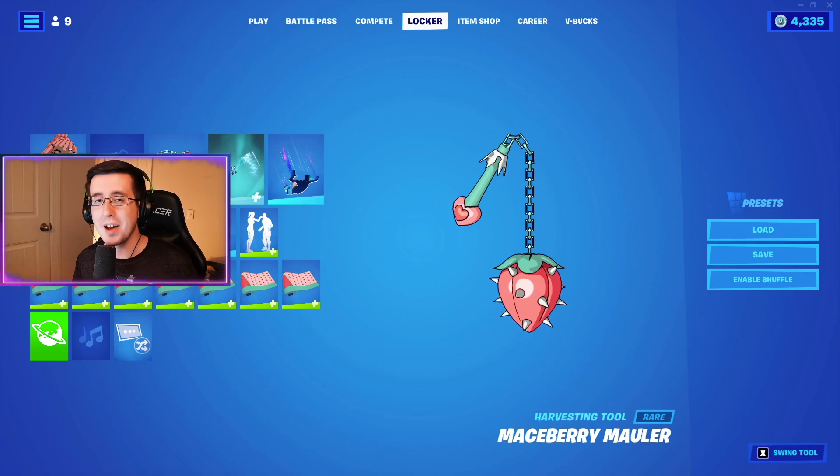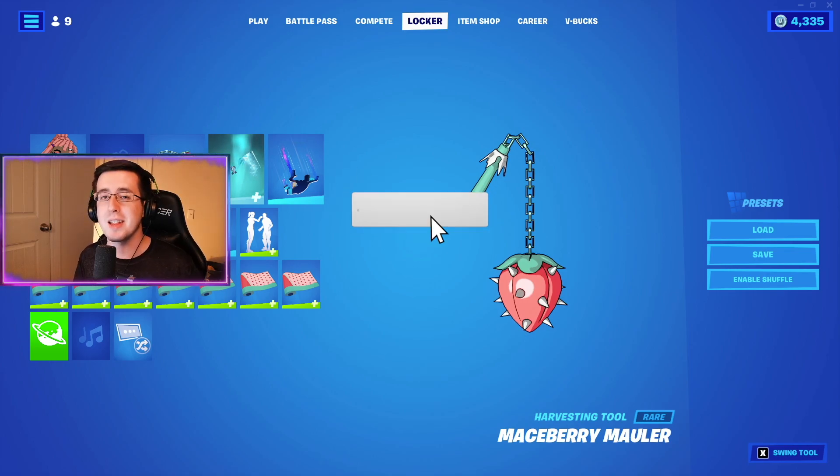Yo, what's going on everybody, welcome back to yet another video. What we got for you guys today is the best combos for the brand new Maceberry Mauler pickaxe. As always, be sure to hit that like button down below, subscribe to the channel if you're new, and enjoy the video.